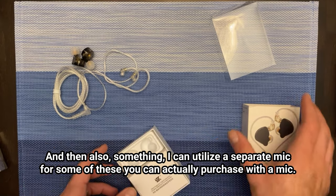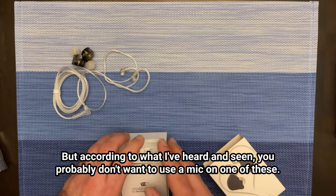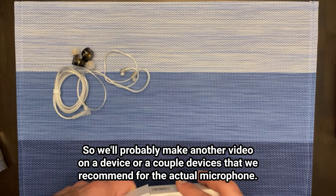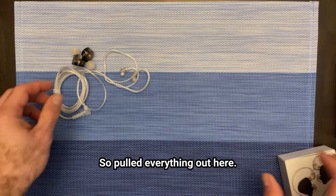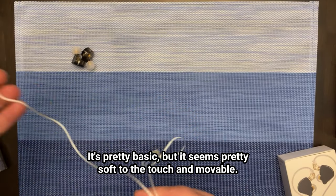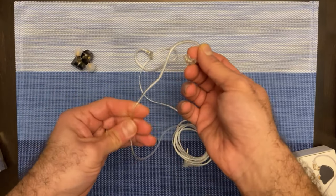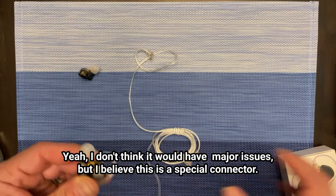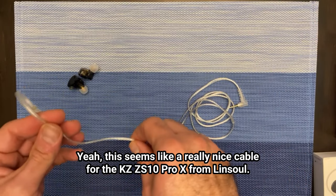I'm going to try to get something wired — something more stable that will not bring the connection down and give me a better solution. Also, something I can utilize a separate mic for. Some of these you can actually purchase with a mic, but according to what I've heard and seen, you probably don't want to use a mic on one of these. We'll probably make another video on devices we recommend for the actual microphone. This is a pretty cool cable — pretty basic but soft to the touch and movable. It seems like a really nice cable for the KZ-ZS10 Pro X from Linsoul.